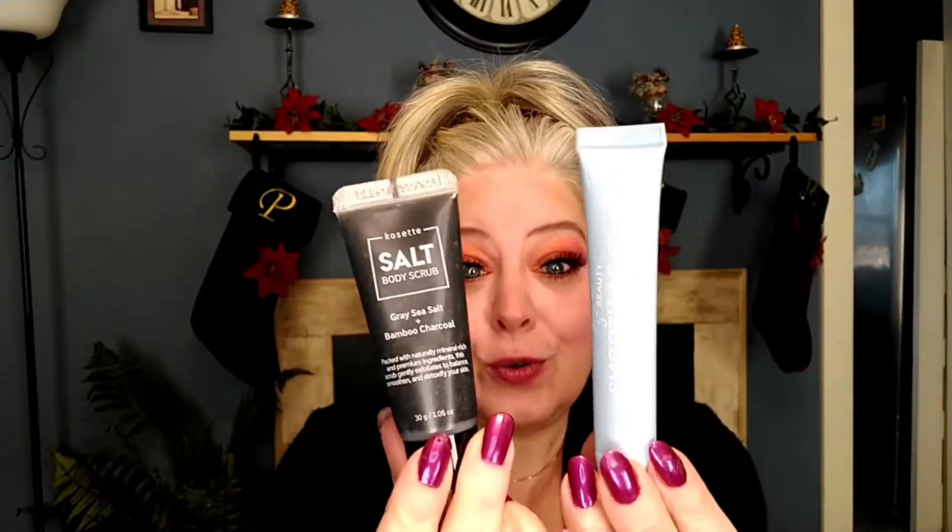On Black Friday, buy an add-on and get three dollars off. My three-dollar add-on was two bottles — these were five together but marked down to three. So I've got a salt body scrub: gray sea salt and bamboo charcoal. I'm gonna give that a try — nice body scrub. This is Smooth as Silk.